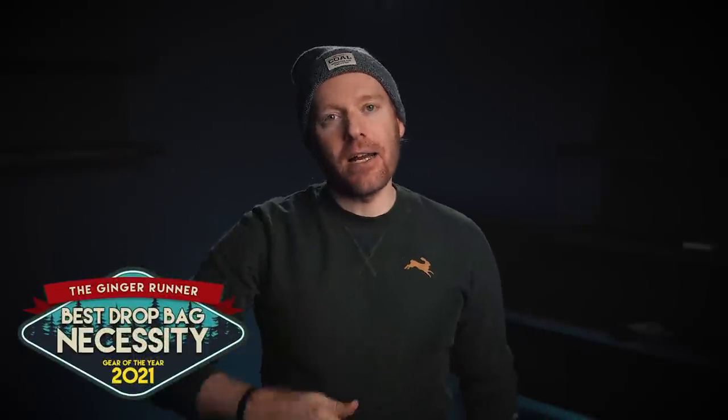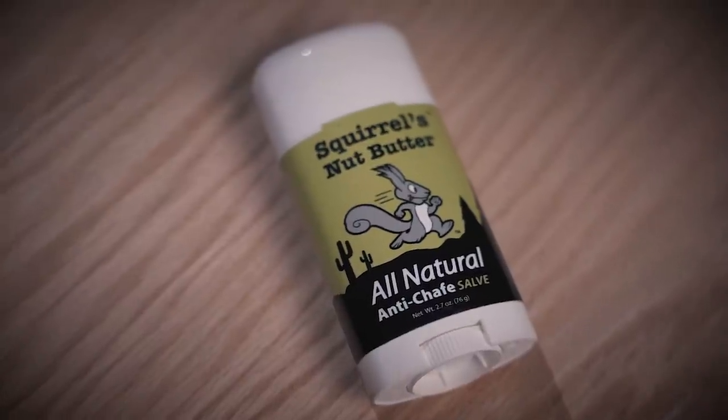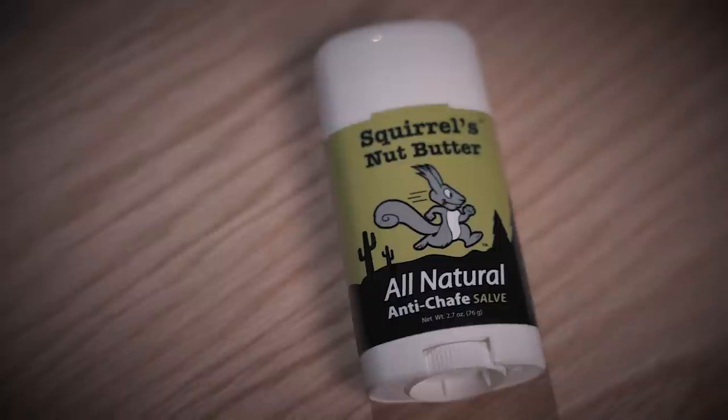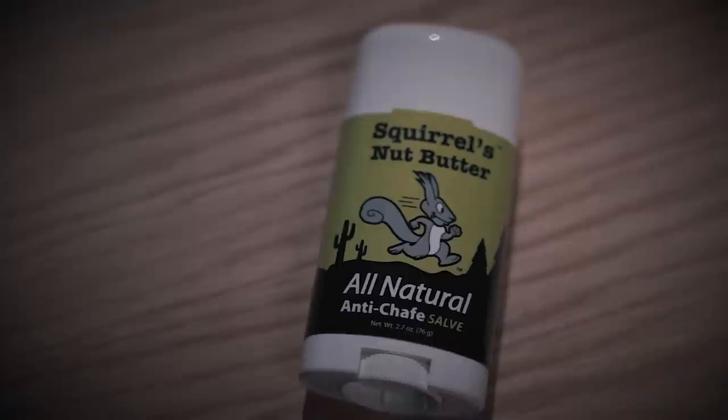Moving on to best drop bag necessities — items you should absolutely include in your drop bags or racing bag when you're out on the course or on a long training run. Starting with our runner-up for the third or fourth year in a row, it's stuff I use all the time and cannot leave home or start a race without. From Squirrel's Nut Butter, it is their anti-chafe balm. It's to keep those bits from getting bit. What I love about Squirrel's is that it's all natural, created by runners for runners. It's a small company and they deliver great product and customer service. Using the stick is the easiest option — you just throw it in a drop bag and apply it wherever you need to. It keeps things slidey. We all need that.